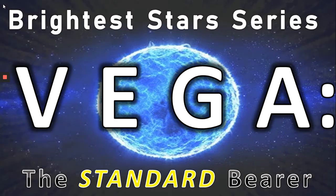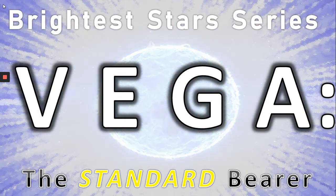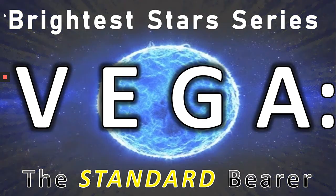Hi everyone, Vega here. In today's video we're going to be looking at the next in our Brightest Star series, Vega, the Standard Bearer. So let's get to it.